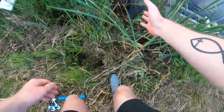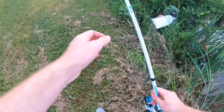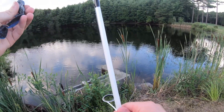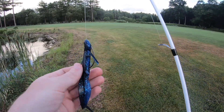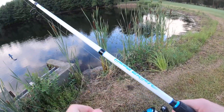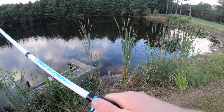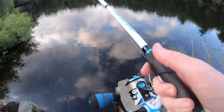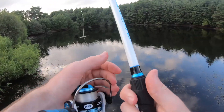All right, that was another dink. I'm just going to let him flop back in the water. He smoked it — not as small as the second one I caught, but not as big as the first one either, right in the middle. He unhooked himself for me, so that was nice of him.